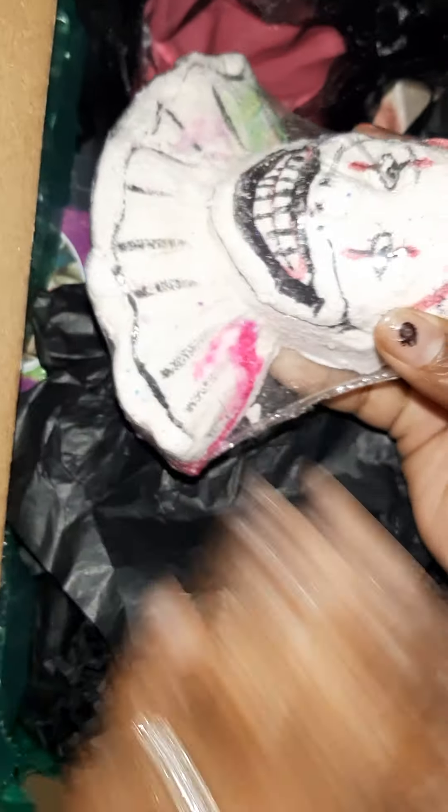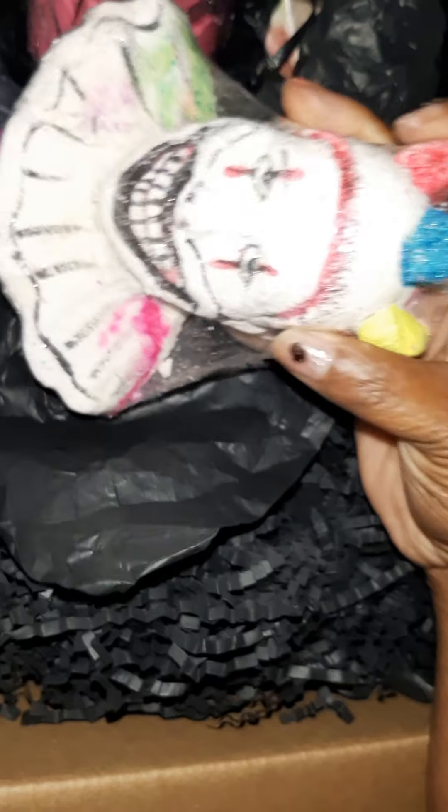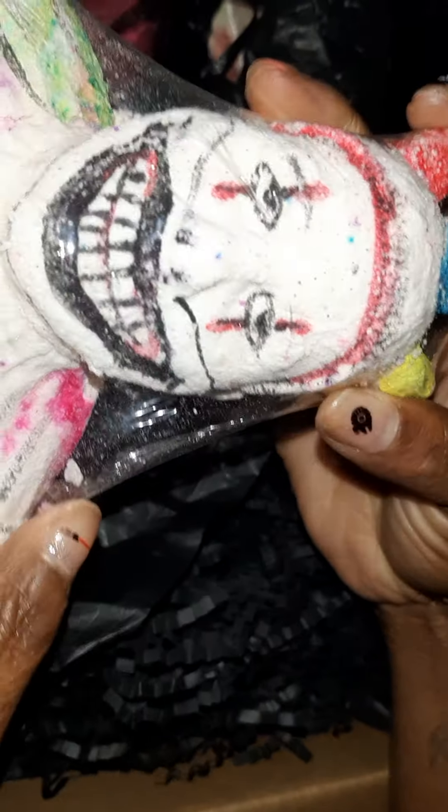So Crystal is the owner of this shop and we are going to get started. Let me slide this over — it looks good already. So this is the clown, the killer clown from one of the American Horror Stories.